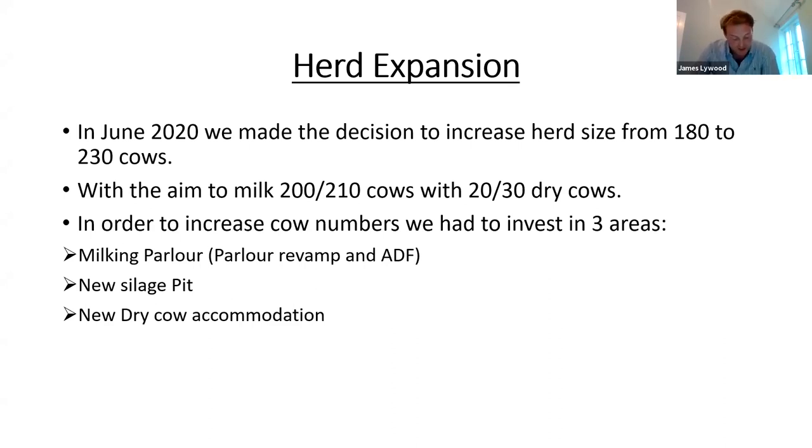In order to increase cow numbers we had to invest in three areas. Firstly the milking parlour — in 2018 we fully revamped it, stripping out all the old equipment and installing new milking equipment with an extra milking point on each side. Then in August 2020 we installed ADF in order to milk the extra cows. We've also put up a new silage pit which can store around a thousand tons of silage, and we're currently in the process of putting up a new dry cow shed.